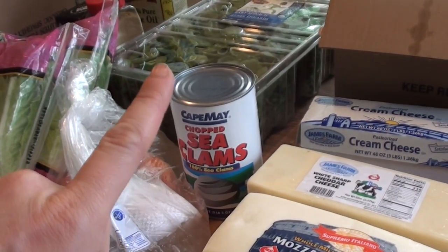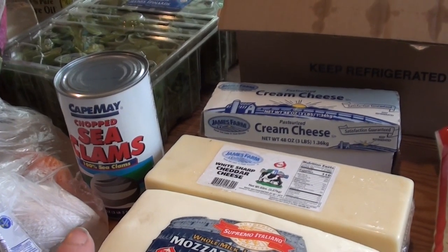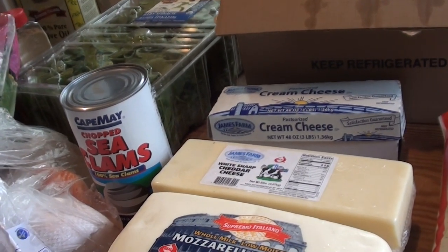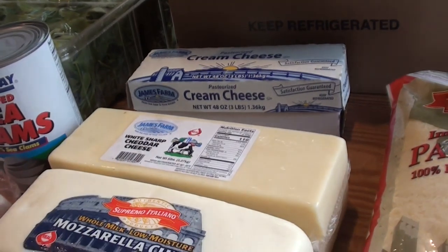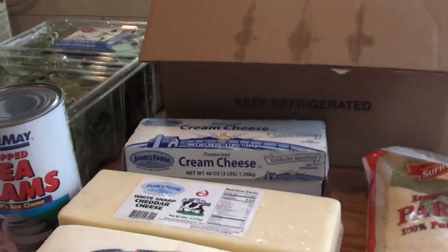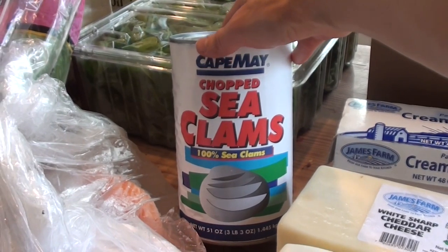Leo requested clam chowder — I've actually never made it. I order it sometimes from places like Panera Bread, but I've never made it myself, so we got a can to try. That was $10 for the can, which is over three pounds of clams.